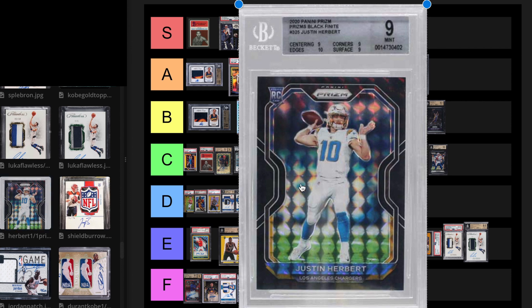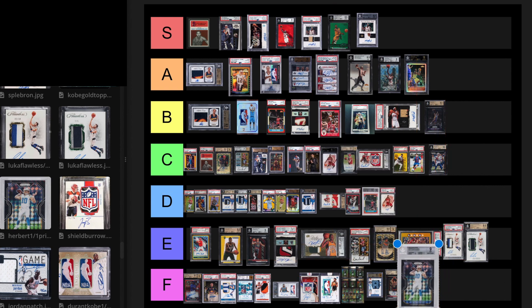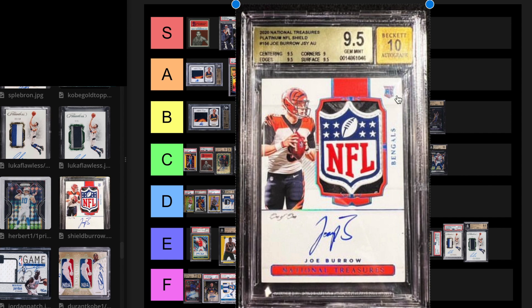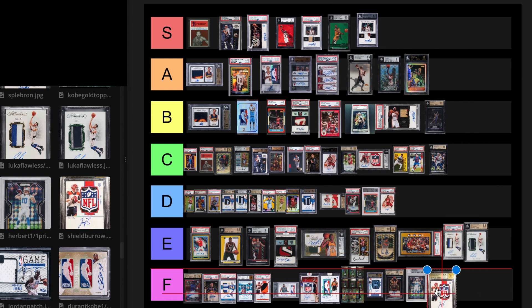We have the 1 of 1 Prism Herbert Rookie, Black Finite. This card sold for $1 million privately — if that's even true. This is an F tier, no question. That's just way too much money for him — unproven. And then we have the 1 of 1 Shield Joe Burrow Rookie card, National Treasures. This is his best card, pretty much. But it sold for $1.7 million. This is F tier. There's no way that should be worth that much. Too much risk.